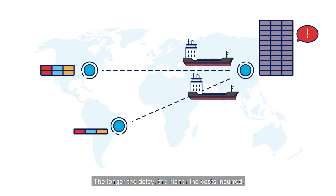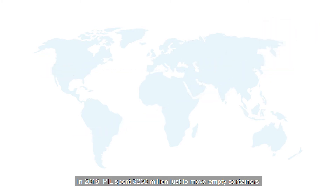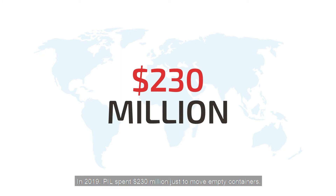The longer the delay, the higher the costs incurred. In 2019, PIL spent $230 million just to move empty containers.